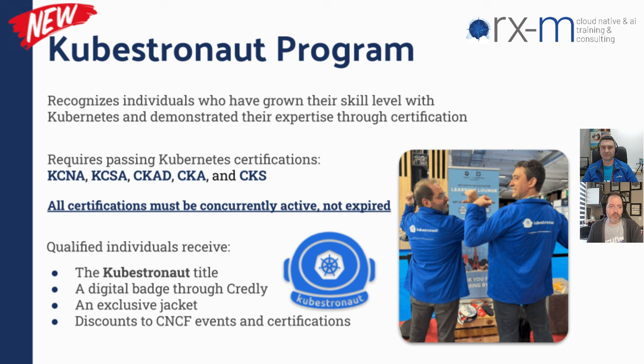You have lots of skills that you can help other folks with. The program right now gives you a title — Kubestronaut — a digital badge you can display on LinkedIn, an exclusive jacket, and upcoming discounts to CNCF events and certifications. It's a cool way to recognize people. I felt pretty proud to achieve this. It's a privilege, really — a great recognition.